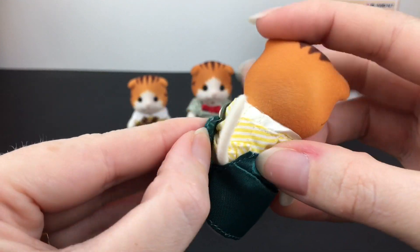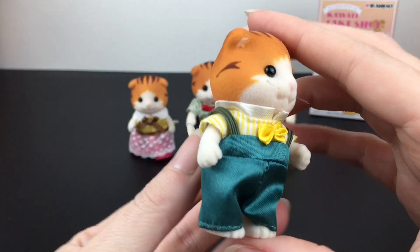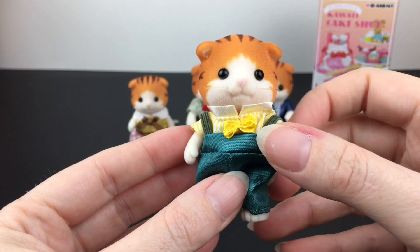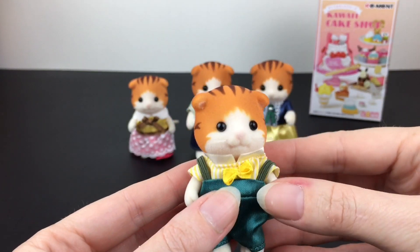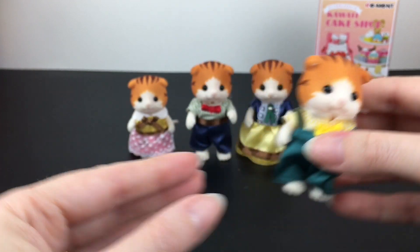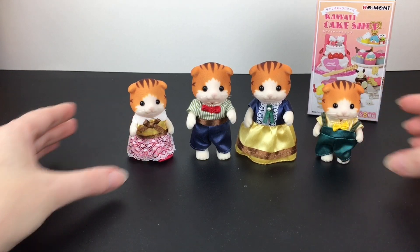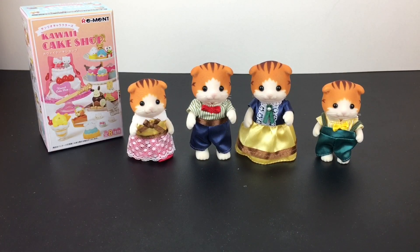The velcro in the back is really soft, so you could change out outfits with other Calico Critter characters. This one is a little hard to get the velcro to stay with his tail. The Maple Cat Family did not come with a little storybook — I opened the Midnight Cat Family and they did — so I'm not sure if it was supposed to. I don't know their names, but overall just so cute.